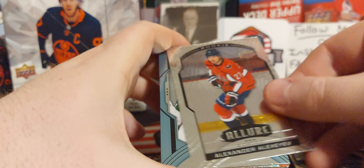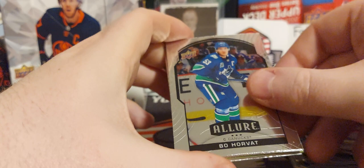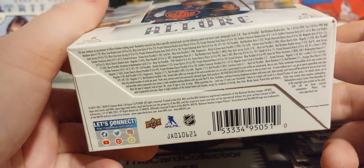We got a Jack Eichel, Alexeyev, Diagnostics inserts — misprints, definitely. Wish it was bigger rookies, but that's okay. Krebs, David Pastrnak out of 99 — all this stuff will be sleeved. Thanks again guys — hope you like, subscribe, share, follow me on Instagram and Facebook. That's the box! We will be doing more Allure maybe sometime in the future. Thank you guys, have a good day, have a good night — I'm the Card Collector, I'm out. Thanks again, you will see me Sunday!